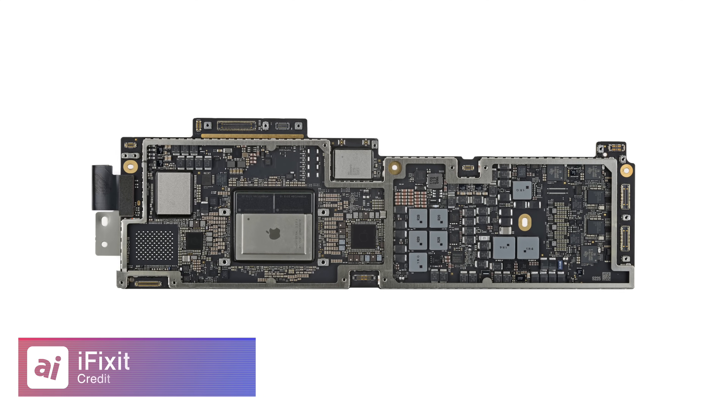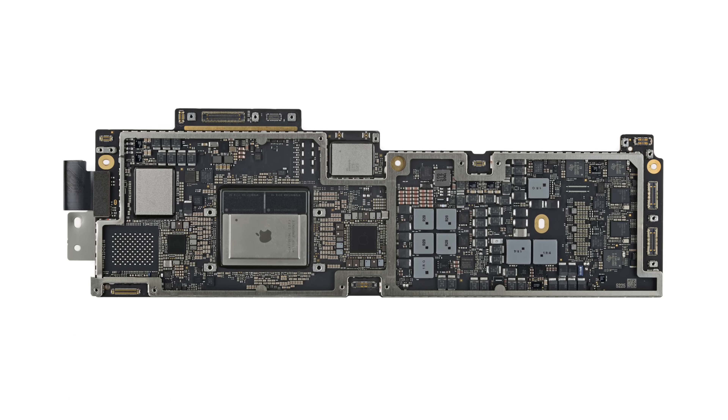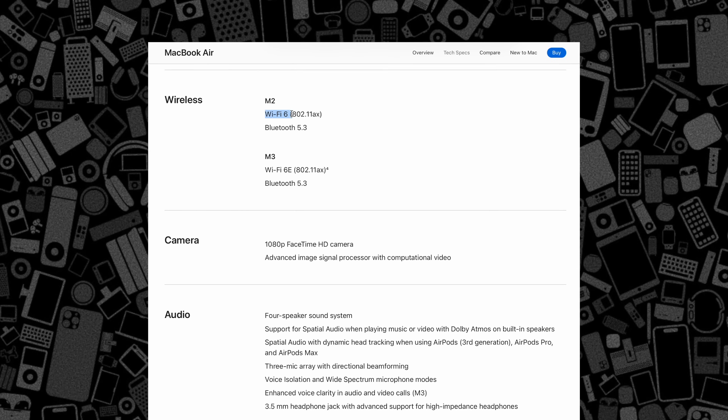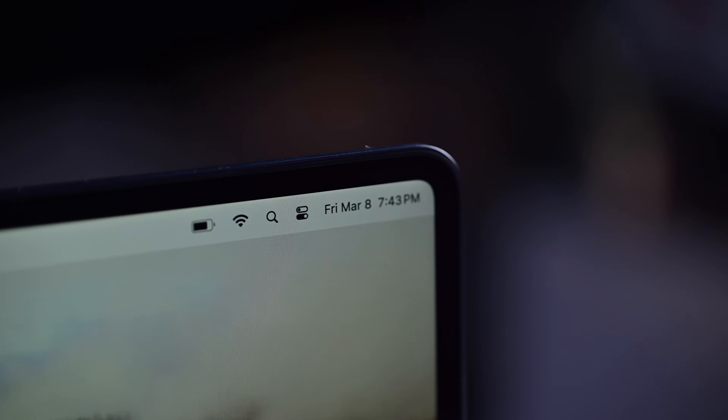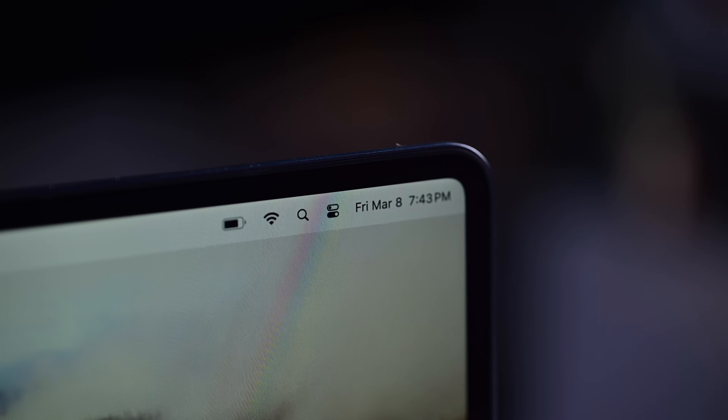Also on the internals, right above the new M3 chip, is Apple's wireless chip housing both Bluetooth and Wi-Fi. Apple upgraded the Wi-Fi here from Wi-Fi 6 to Wi-Fi 6E. The big change with Wi-Fi 6E is the addition of the 6-gigahertz band spectrum alongside 2.4 and 5. That newly allocated spectrum is really helpful in crowded areas like cities or apartment buildings with a ton of routers competing for spectrum, assuming you have a router that supports it.